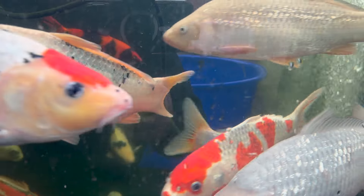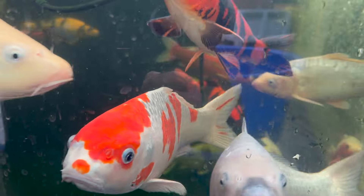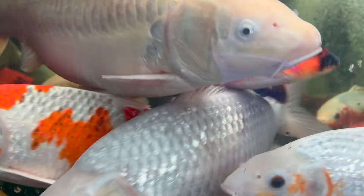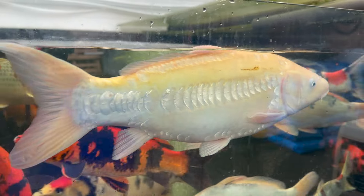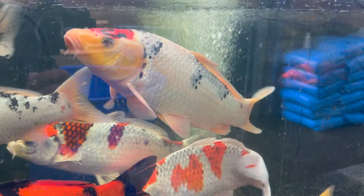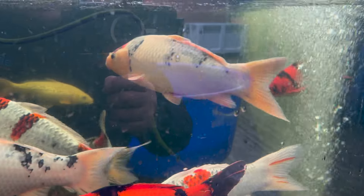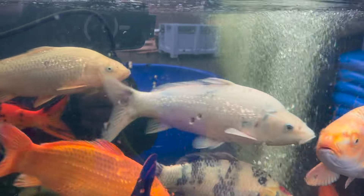You know, these fish are getting to know me - they've only been here a few days and they're already looking to me for food. Look at that, wow - look at that. Doitsu Karashi Ginrin, them lovely, lovely big scales running down the lateral line. They look absolutely fantastic through the window.